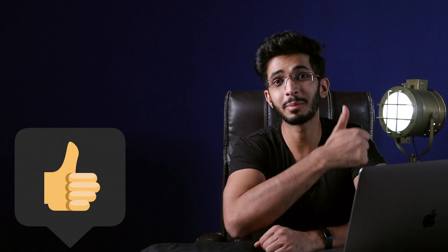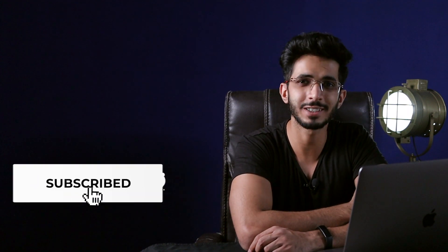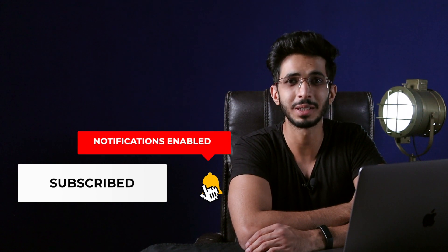That's all for this one. Do give this video a big thumbs up and subscribe to this channel for more interesting videos. I will see you guys in the next one. Goodbye.